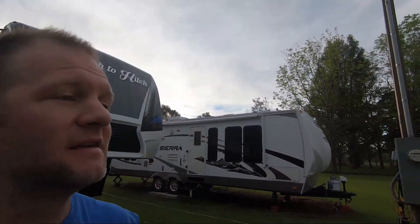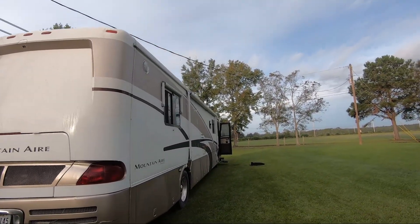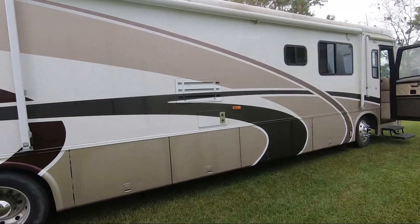Good morning everybody — today is the big reveal. We've got our big new RV right here in front of me and we're gonna start the remodel. This is a new Mohr Mountain Air 2001 and it has about 58,000 miles on it.